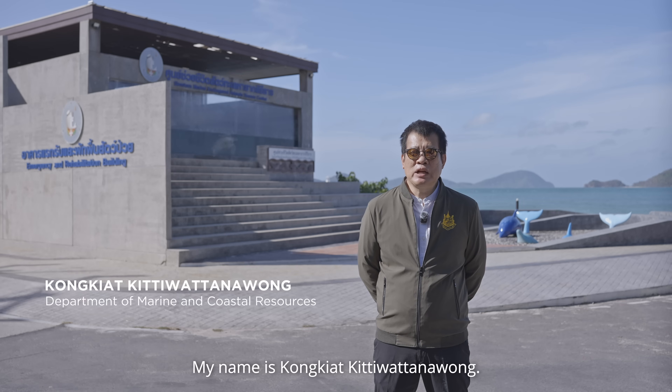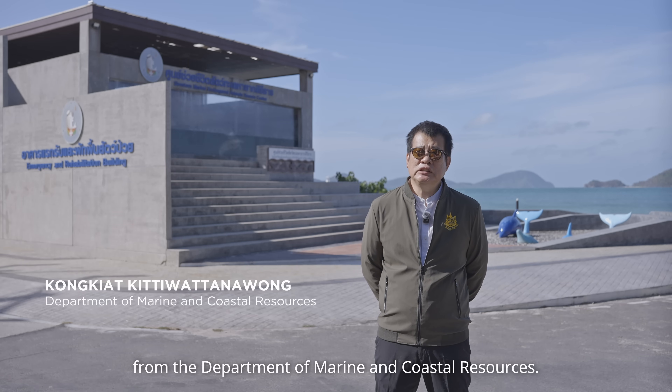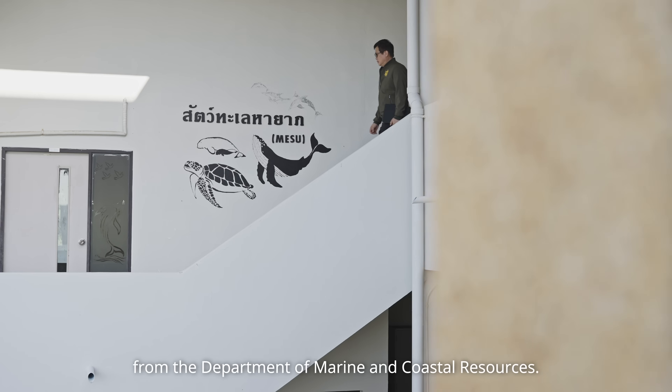My name is Kongthitiwanthangwong. I am a marine resource specialist from the Department of Marine and Coastal Resources.